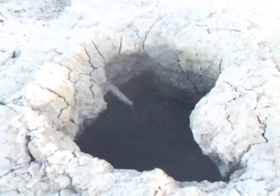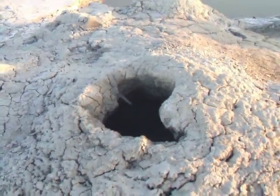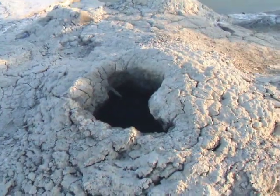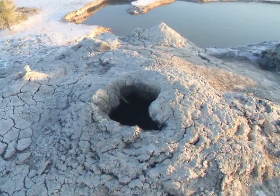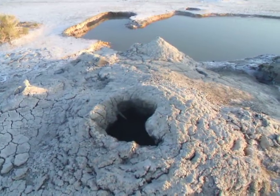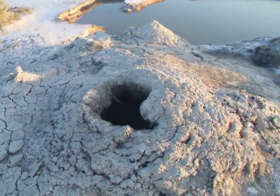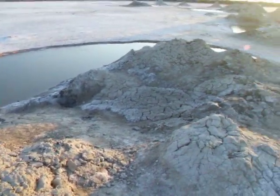Now this mud pot here, you can see there's a lot of steam coming out of it. So that one's pretty active, a lot of water coming up through that one. That one's pretty big — I could almost actually step into that one and take a plunge, not that I want to. You can hear a deep, resinous blurping sound as it's spitting up mud.